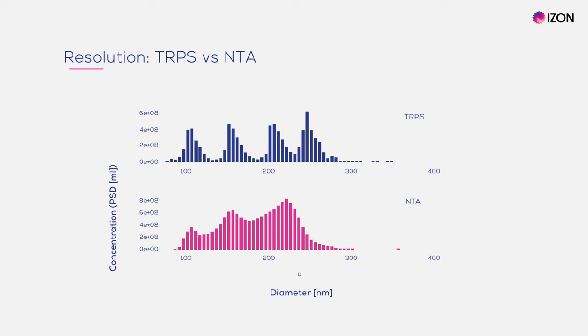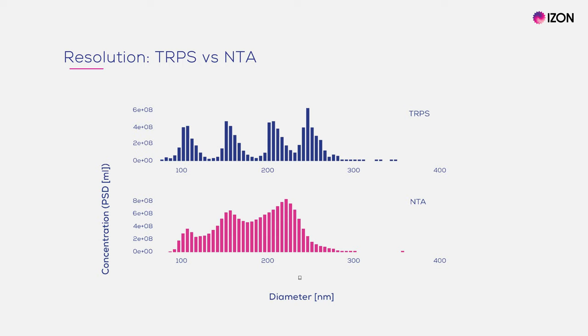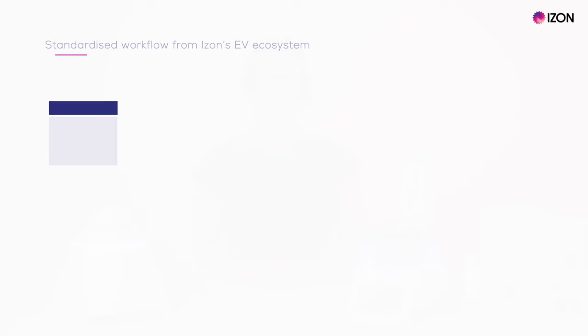Here, a sample containing four different particle sizes was analysed using TRPS and NTA. You can see that TRPS clearly resolved the four subpopulations, whereas only three blended peaks can be seen using NTA. The superior accuracy and resolution of TRPS has now been shown in a number of systematic comparative studies.